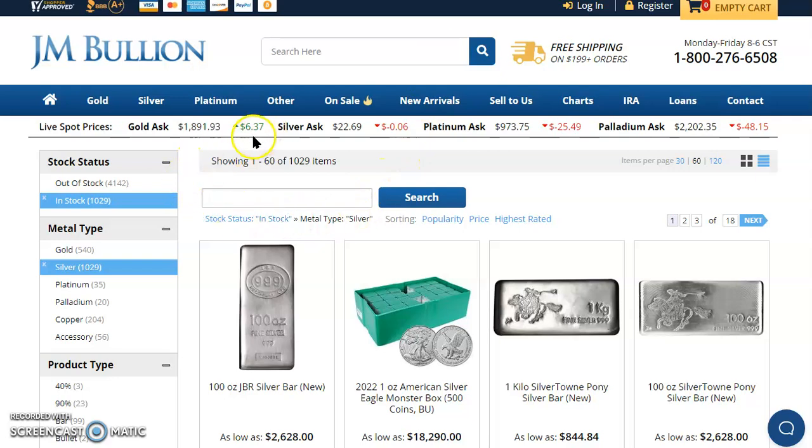Gold is up $6.37 to $1,891.93. Silver is down 6 cents at $22.69. Platinum is down $25.49 to $973.75. Palladium is down $48.15 to $2,202.35. The in-stock silver premium you're looking at is $10.29, and inventory keeps building up over there at JM Bullion.